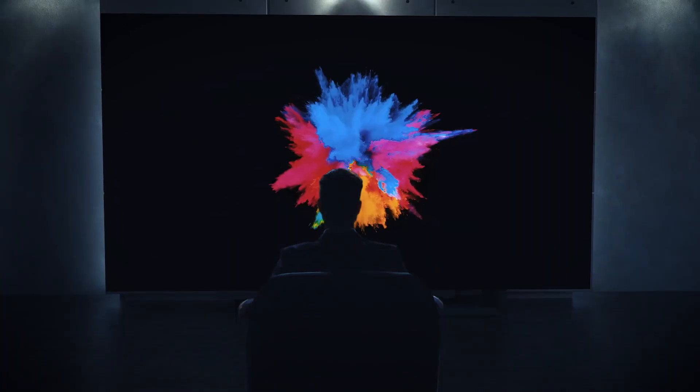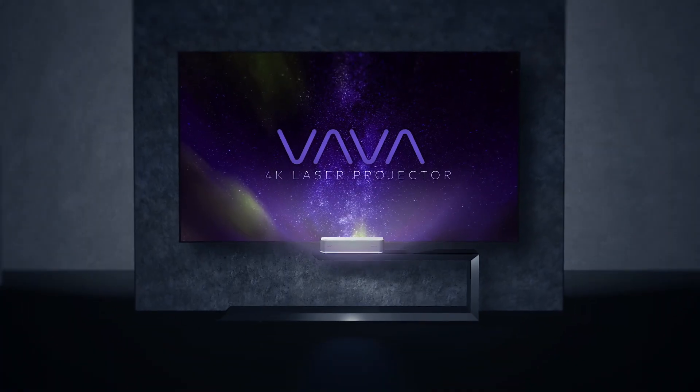VAVA extends the limits of imagination. It's time to bring the theater home.